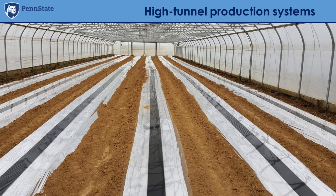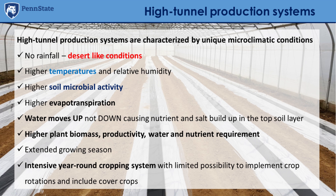When we work in high tunnels, this is a completely different production system compared to the open field environment. In general, high-tunnel production systems have peculiar microclimatic conditions. While the tunnel is covered there is no rainfall, so we create a desert-like environment. We have higher temperature, higher relative humidity, and mostly natural ventilation. Because of the higher temperature, we also have higher soil microbial activity, higher evapotranspiration.